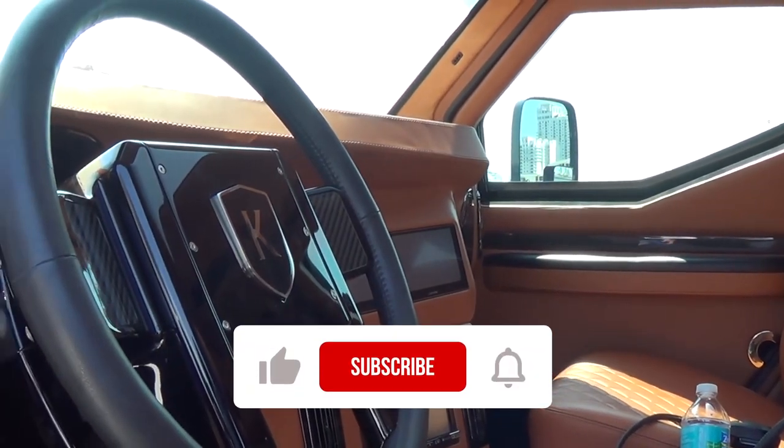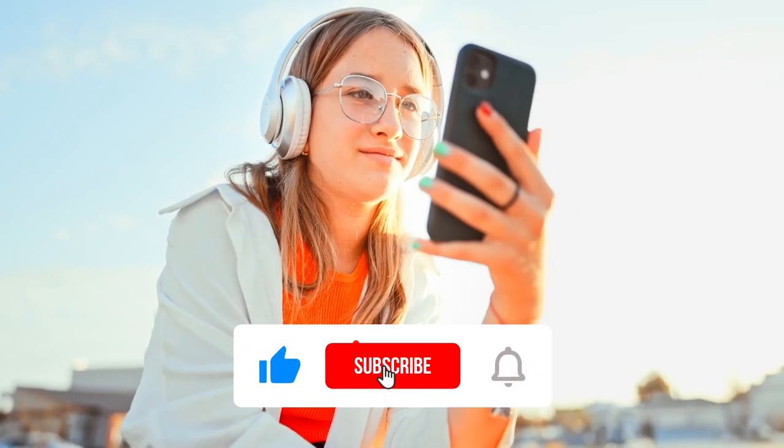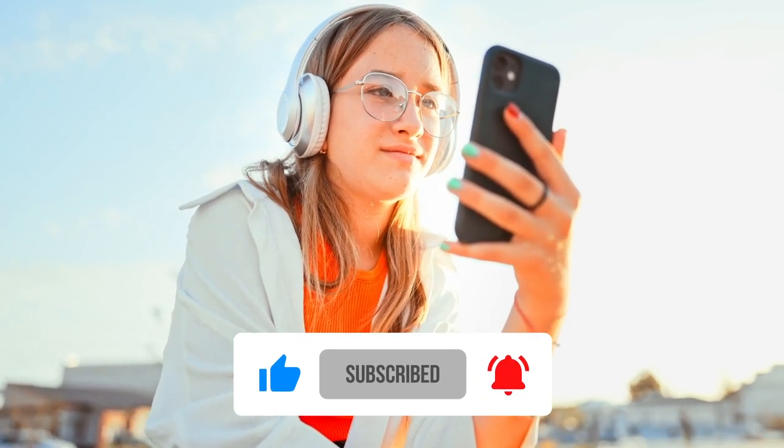Thanks for watching the top 10 things you don't know about the Conquest Knight XV. Like the video if you enjoyed it, and don't forget to click on the subscribe button with the bell notification.